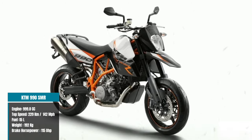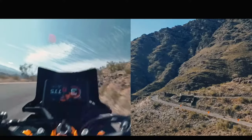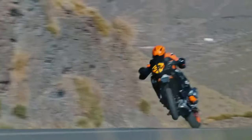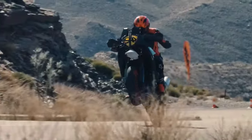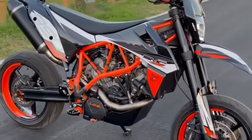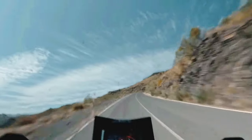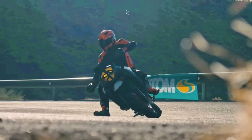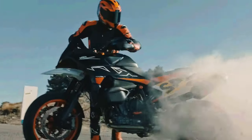The KTM 990 SMR is the epitome of the hooligan spirit in the Supermoto world. Powered by a potent 999.8cc V-twin engine unleashing 115 brake horsepower, this beast promises an exhilarating ride. Equipped with Brembo brakes and adjustable WP suspension, the 990 SMR offers precise control and unrivaled agility, ensuring an ear-to-ear grin for riders. Whether tearing through tight bends or unleashing its full potential on the track, this bike delivers thrills at every turn. With a top speed of 229 kilometers per hour or 143 miles per hour, a fuel capacity of 15 liters, and weighing 192 kilograms, the 990 SMR offers both endurance and power, making it a versatile choice for any adventure.